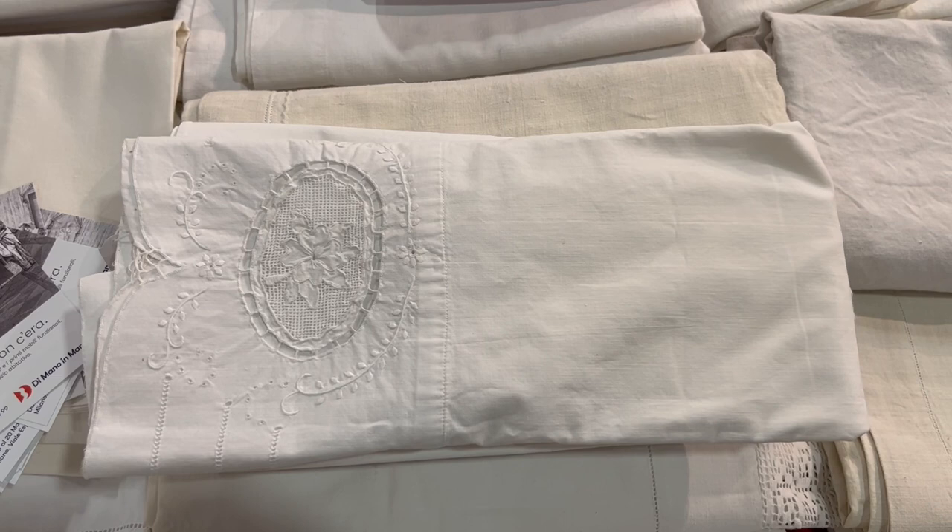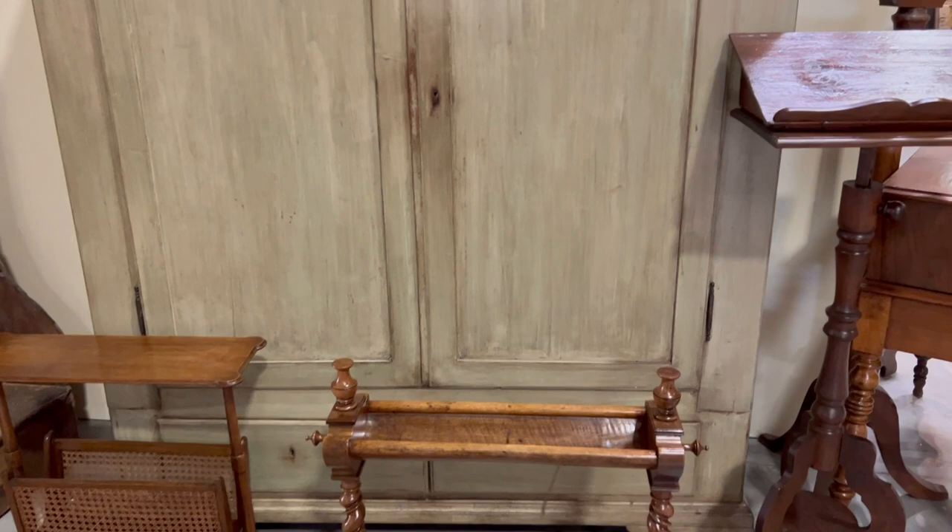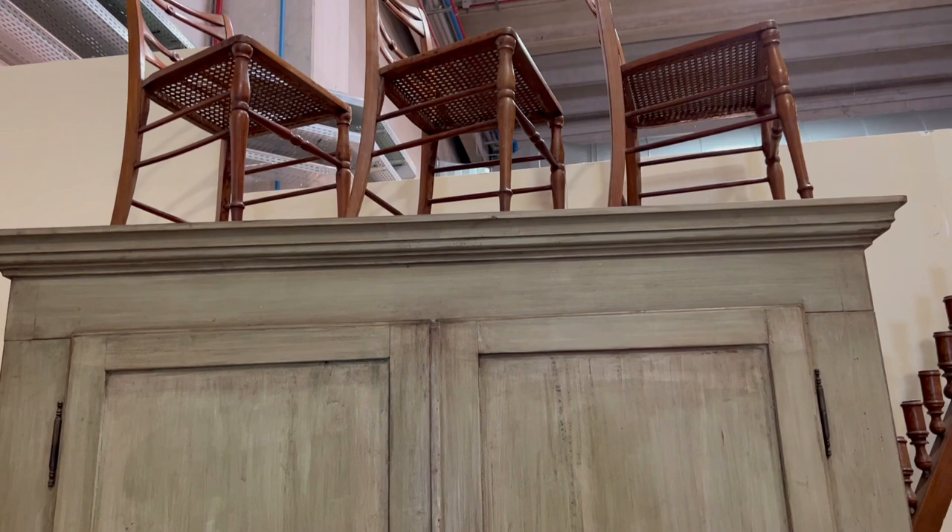Malcolm has come across a wardrobe — this is not the color we want, but a wardrobe very similar to this. And then on top we wouldn't put the chairs — we would put some vases or anything else ornate. Two chairs on either side. But that is kind of what we're looking for for the main bedroom.